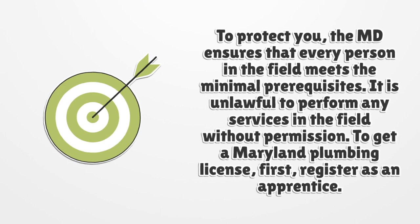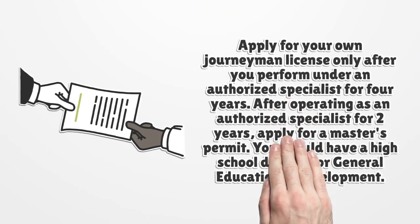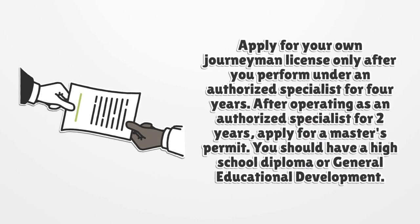To get a Maryland Plumbing License, first register as an apprentice. Apply for your own journeyman license only after you perform under an authorized specialist for four years. After operating as an authorized specialist for two years, apply for a master's permit. You should have a high school diploma or general educational development.